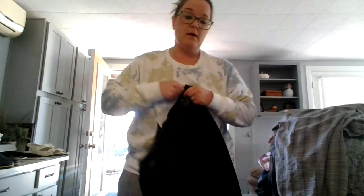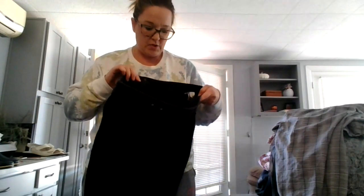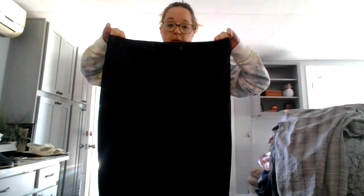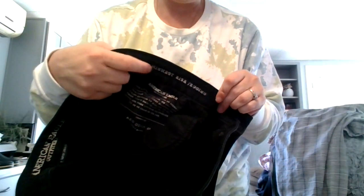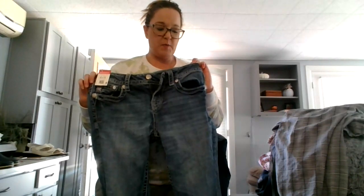I got several pairs of American Eagle jeans. These are American Eagle super stretch highest rise leggings in black, size eighteen, with minimal signs of wear. And then these are Miss Me — mid-rise easy crop, size twenty-six. I think somebody cut these off, but I got those.